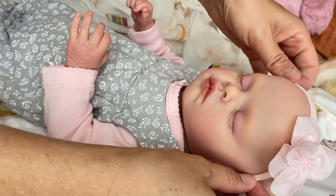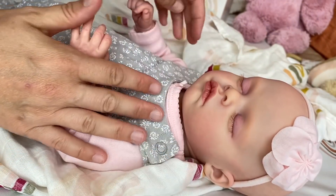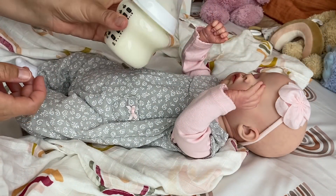Here we go — now Miss Evelyn is perfectly dressed. Now let's feed this little angel. Here we go.